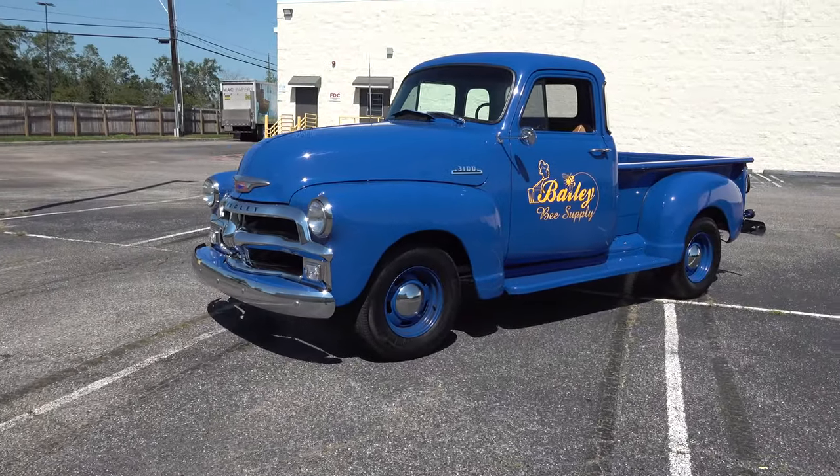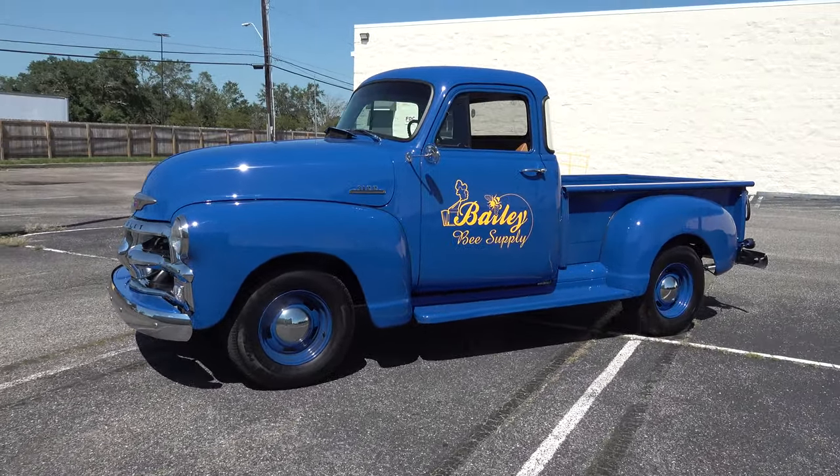Hey y'all, coming to you from the International Headquarters — Scotty DTV. I was at the 2021 Cruise on the Coast event and I came across a very cool 1954 Chevy truck I think y'all are gonna like. Let me get the camera turned around and we'll take a quick look at it. David, what a cool truck brother!